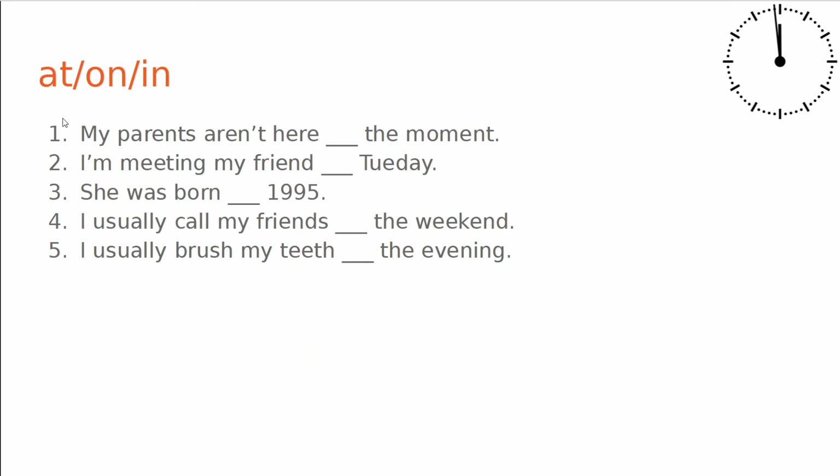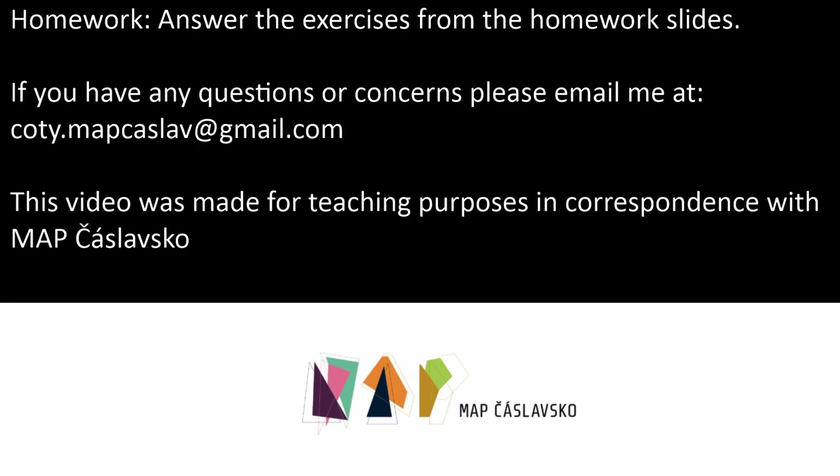We also have these five sentences. My parents aren't here at the moment. Thanks again everybody and have a great evening. We really appreciate it.